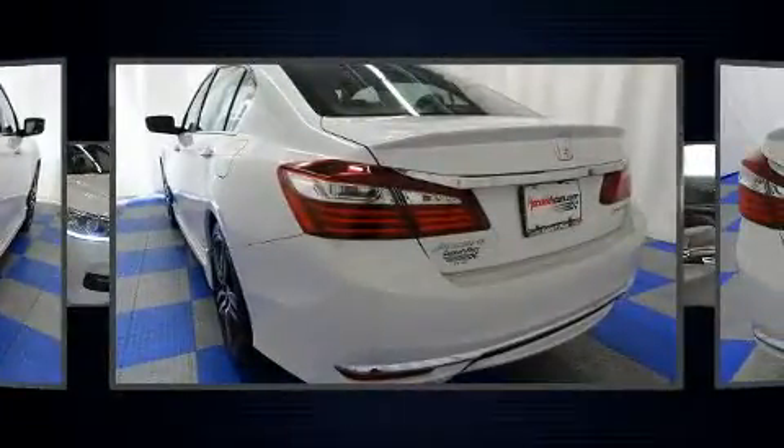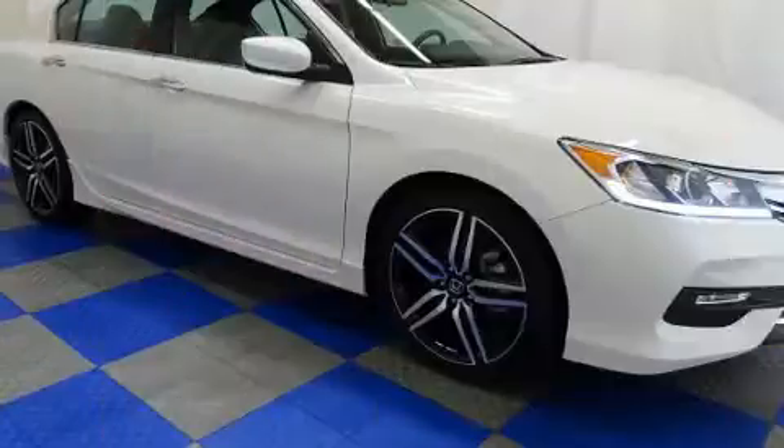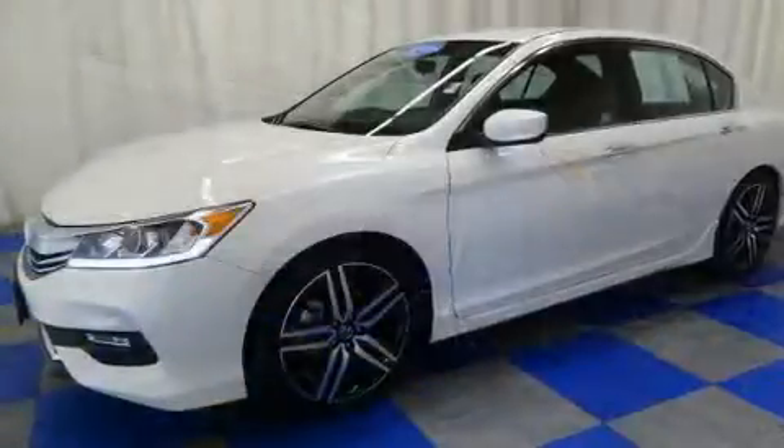Honda prioritized comfort and style by including variably intermittent wipers, a trip computer, front dual-zone air conditioning, front fog lights, and remote keyless entry.